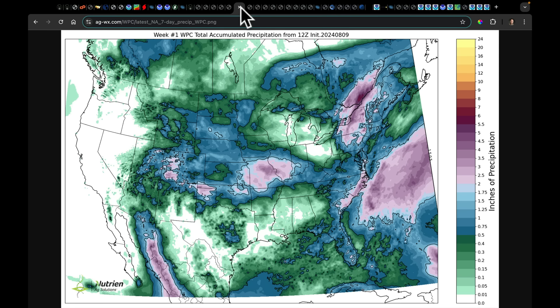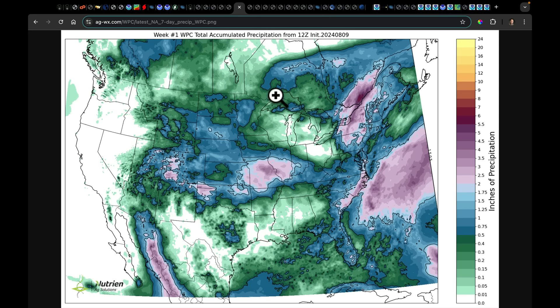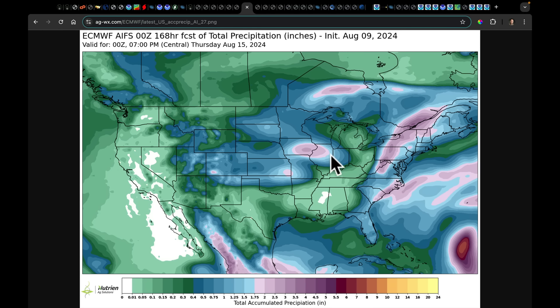Looking at the WPC forecast — the newest one released this morning — we're watching for very heavy rain into the interior of New York, getting into parts of Ontario, Quebec, and well into the northeast. We then have to follow the next systems coming through the central plains, getting into Missouri and Illinois. But this is where things really start to jump around. Look at the WPC seven-day forecast, then the seven-day forecast from the AIFS — if you're in Iowa, Illinois, or Indiana, look at how much more rainfall the AIFS has in this area. It's drier in the southeast and lower Mississippi River Valley, including parts of the Ohio Valley.